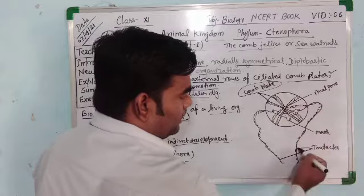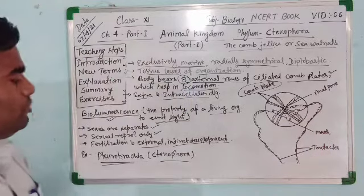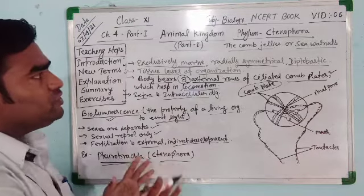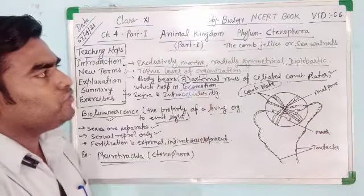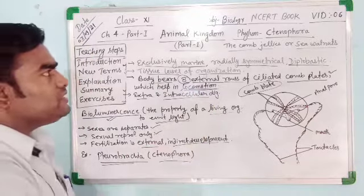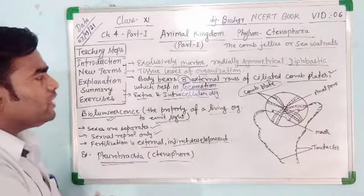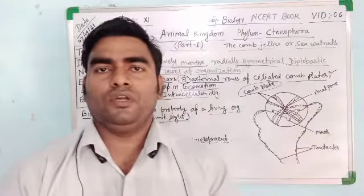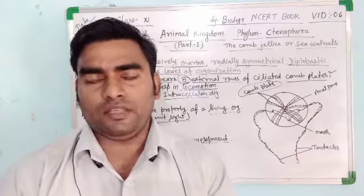These are the tentacles. So this is the structure of Pleurobrachia or Ctenophorus, and these are the characteristic features of Phylum Ctenophora or Sea Walnut. This is all about video number 6. In the next video, video number 7, we will study about Phylum Platyhelminthes. Thank you.